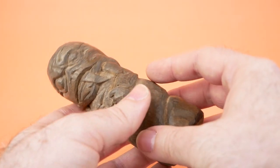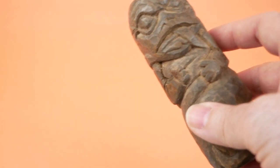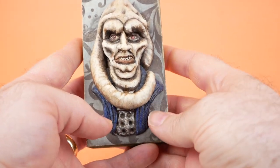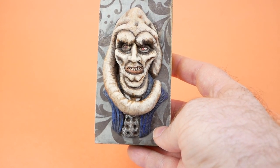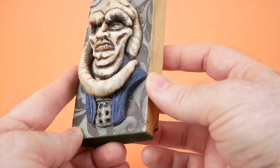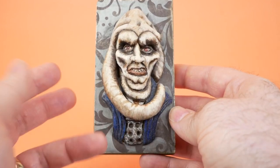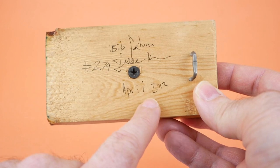I have known about Jesse for at least 10 years. He originally was selling things on Etsy, and this was one of the things that I got from him. This is a Bib Fortuna plaque. I believe this was made with polymer clay on a kind of wood block base with some wallpaper on it. Pretty cool piece. He signed it here April 2012.